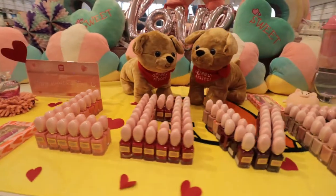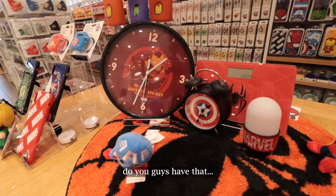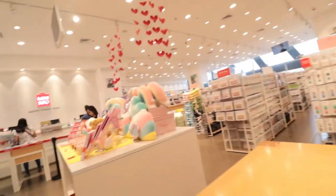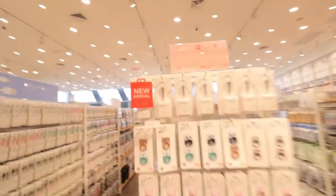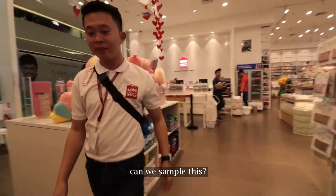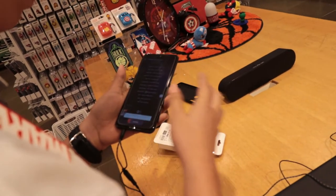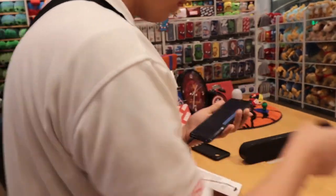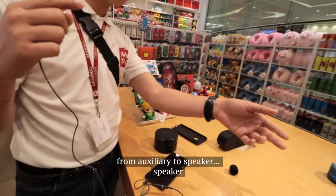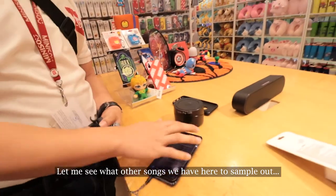Look at this — a Bluetooth microphone! It's like a cell phone karaoke mic. It's 299 pesos. It's so small. Can you sample it? You need a karaoke app for it. If you connect it to a speaker there's a delay. You can adjust the volume on the microphone or on the speaker.